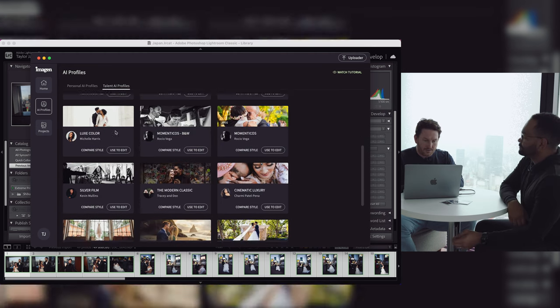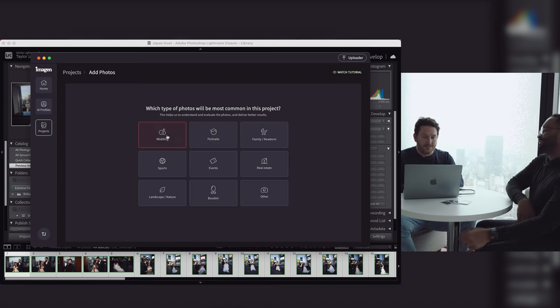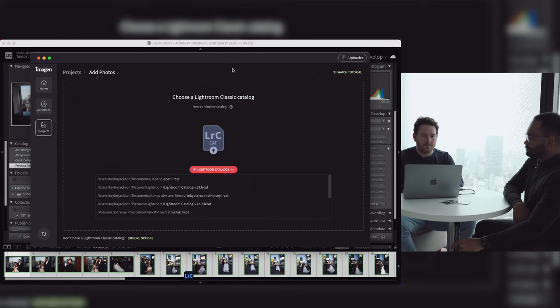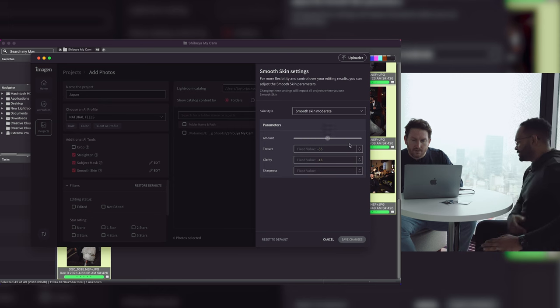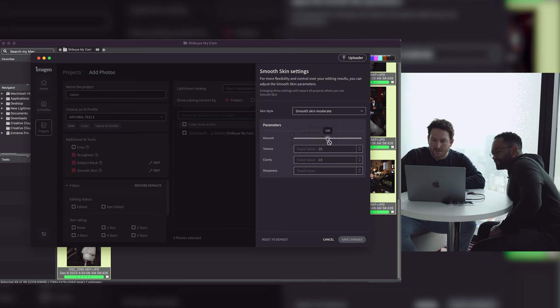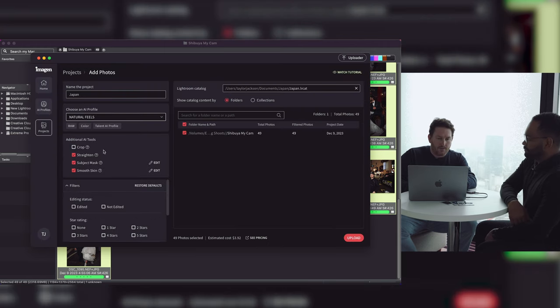We're going to use your profile — Natural Feels — and here are all the profiles you can immediately use. You're near the top most-used. Select that, it's a wedding, drop down into your Lightroom catalogs, close Lightroom. Skin smoothing is now in beta. I've actually never used skin smoothing, so I'm going to use that for the first time. You can change how intense it is — I'll set it to skin smooth moderate and select all images.